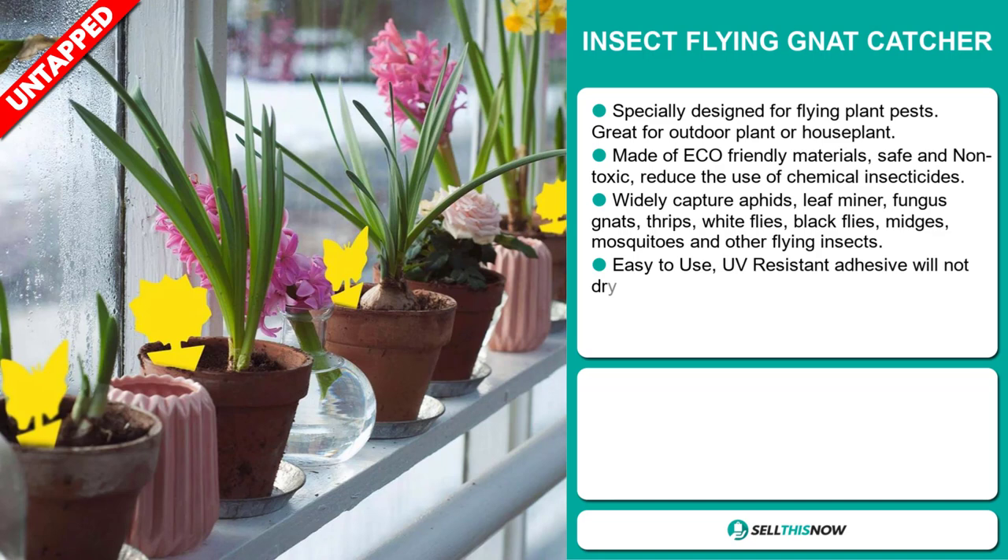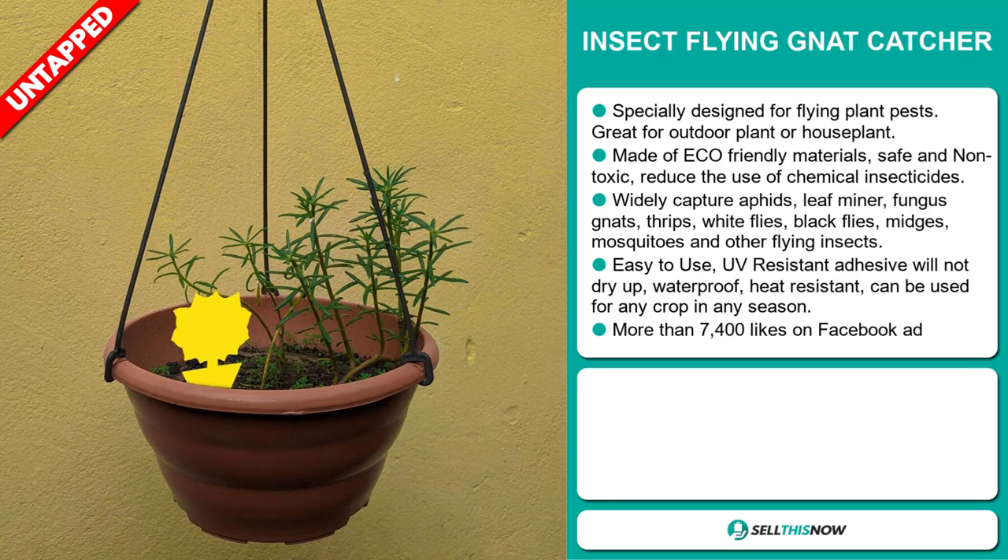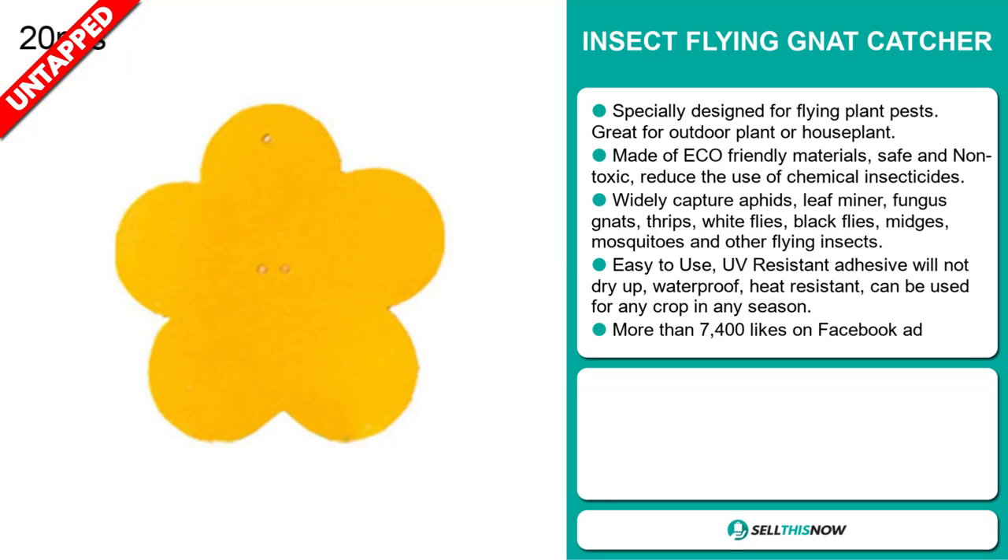midges, mosquitoes and other flying insects. It's easy to use — its UV resistant adhesive will not dry up, it's waterproof, heat resistant and can be used for any crop in any season. The Facebook ad has more than 7,400 likes.